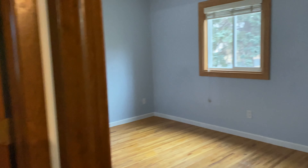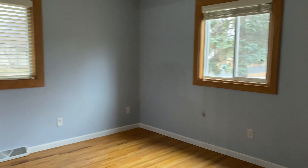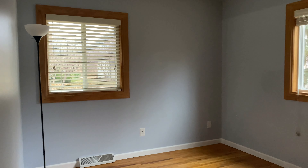Second bedroom here. Again, hardwood floors and a couple windows. This room does not have any lights. Got a closet right here.